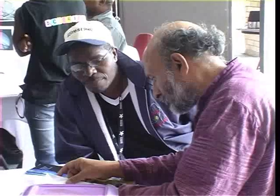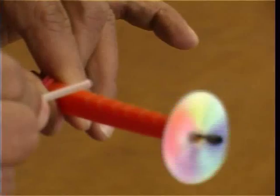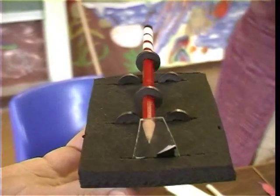Over the years, Gupta has designed numerous low-cost science teaching aids which relate to everyday life and can be used to help children grasp scientific concepts such as levitation, used in magnetic levitation trains.